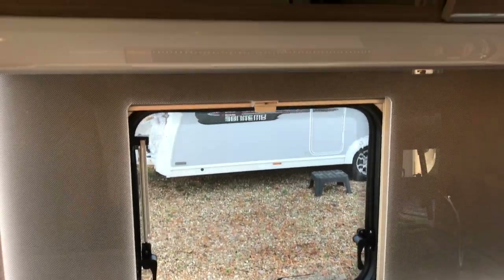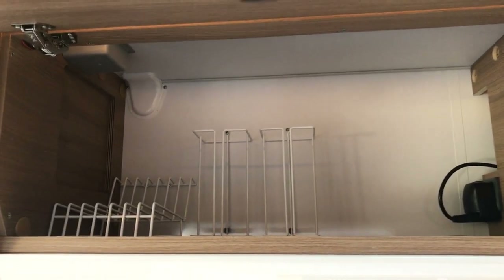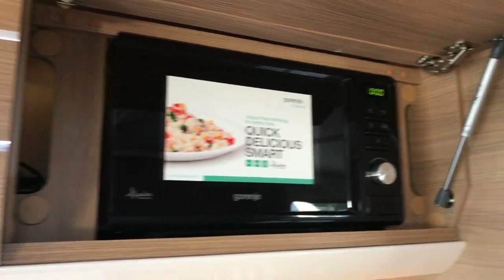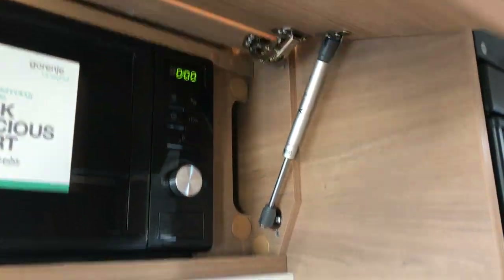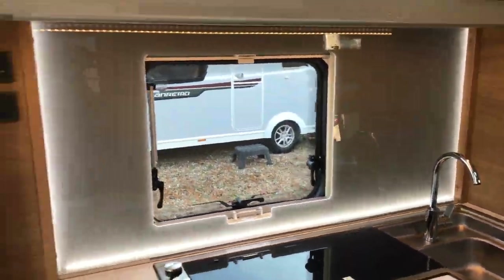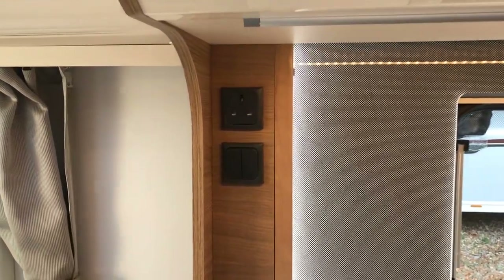Above the kitchen you've got storage for all your cups and plates with wire racks built in. Also standard is the microwave, with a nice big gas strut to support the door. And the kitchen area is finished off with a nice attractive back-lit LED panel, with a socket up there for your Dualit toaster.